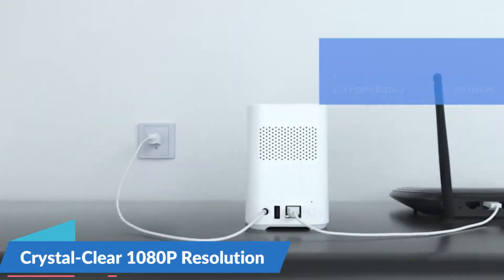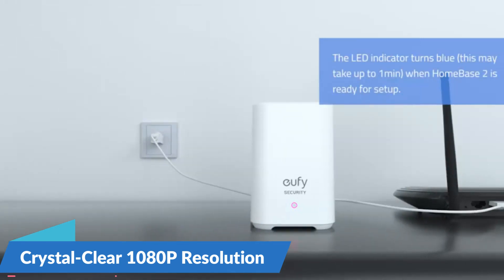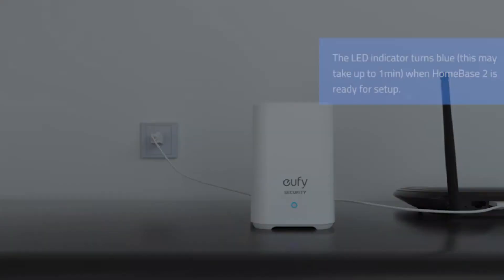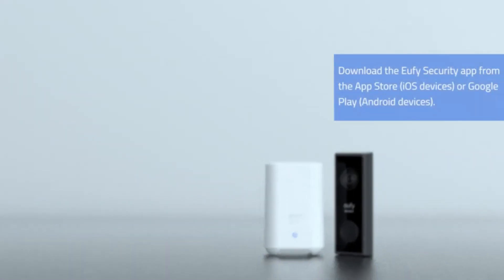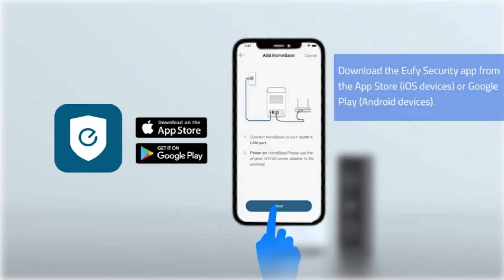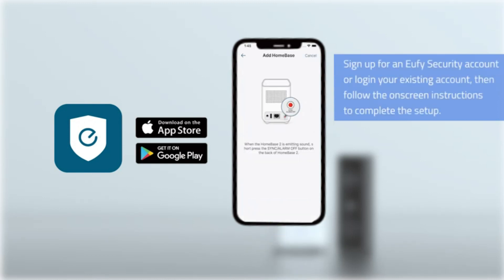Crystal-clear 1080p resolution: at the heart of the Wireless Wi-Fi Video Doorbell System is its 1080p door camera, delivering crisp and clear visuals of your doorstep. Whether it's monitoring visitor activity, package deliveries, or maintaining overall home security, the high-definition camera captures every detail with precision, providing homeowners with a comprehensive view.